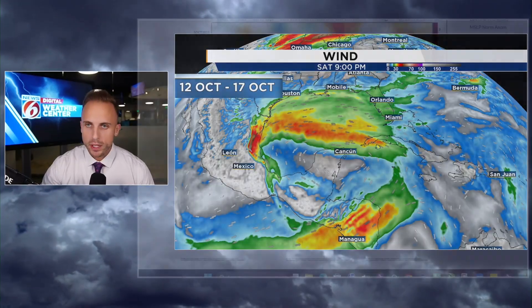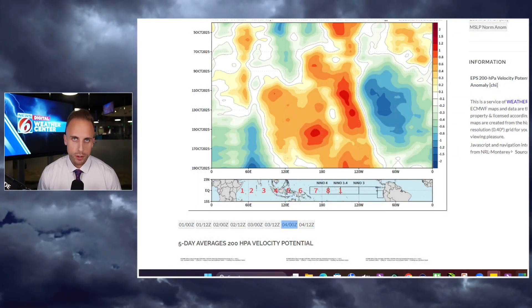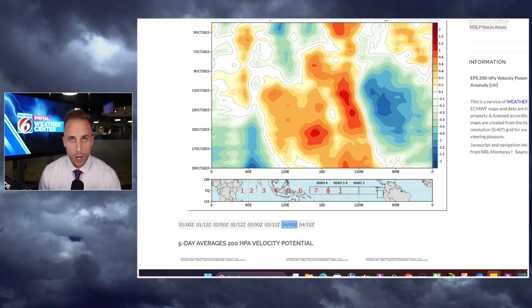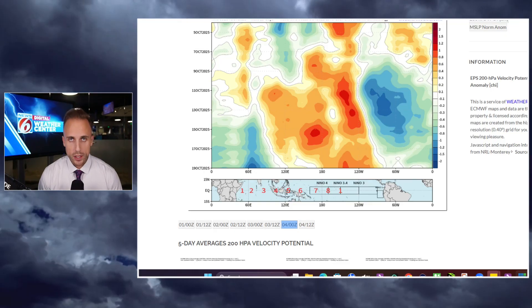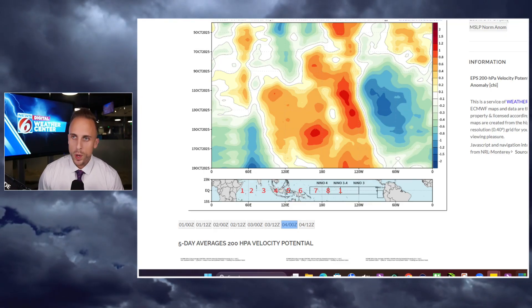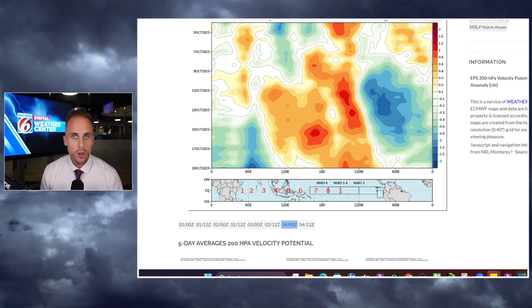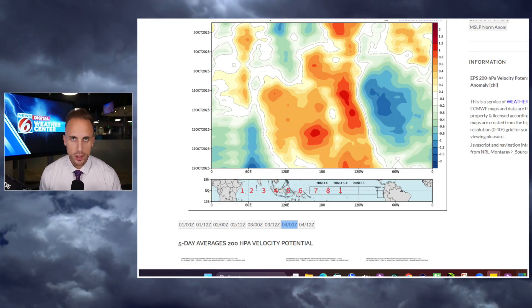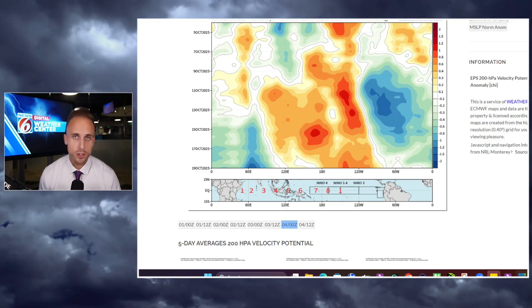We're going to be watching this very closely. Let me show you something called our velocity anomaly chart. Basically, depending on the color coding — where the oranges and reds are, we're sinking; where the teals, blues, and greens are, we're lifting and rising. Where you have rising motions, that typically supports thunderstorms, moisture, and favorable conditions for tropical features to try to get going.